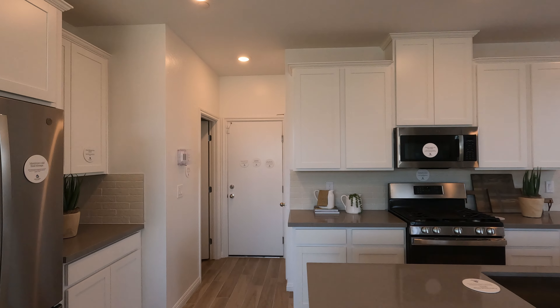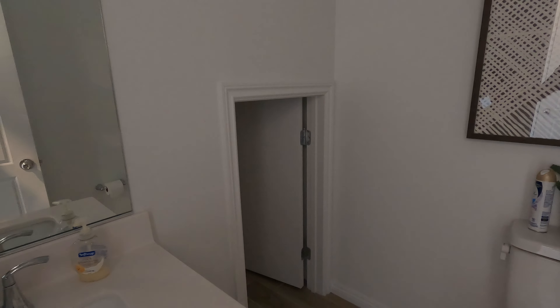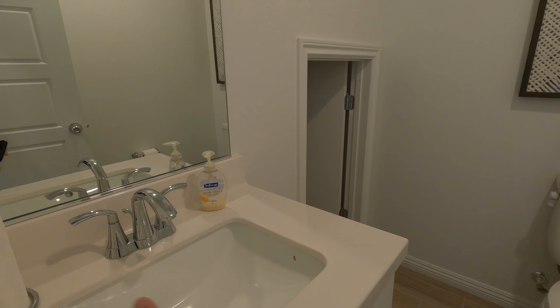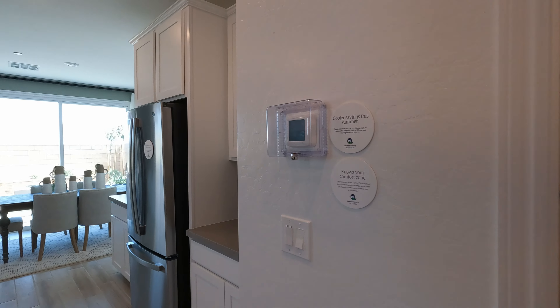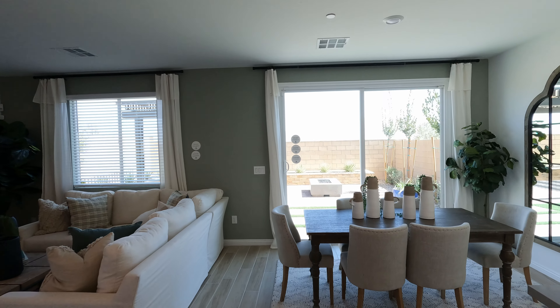Straight ahead we have the two-car garage with a Honeywell Home Wi-Fi control. And your powder room — half bath for guests. I like how they've been putting in this under-the-stairs storage area; we all need more storage, that's for sure. This is the cultured marble rectangle undermount, all included. Right beside the garage we have our pantry.